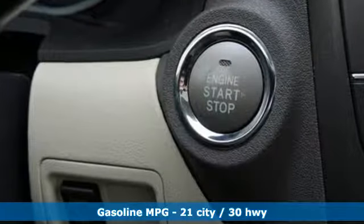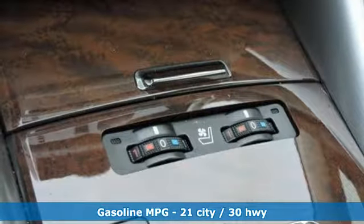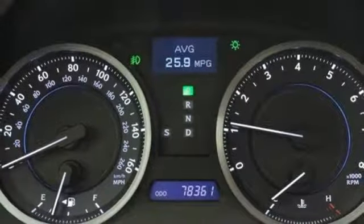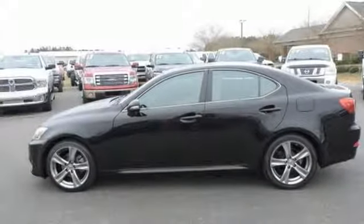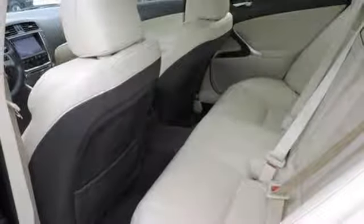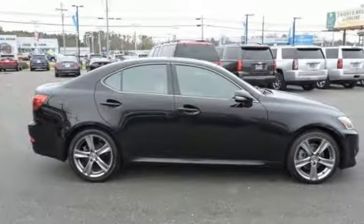And it comes with all the amenities you need: streaming audio, power heated mirrors, dual zone climate control, auto dimming rear view mirror, doors and push button start proximity key, leather bucket seats, automatic transmission, express open and closed sliding and tilting sunroof, gas pressurized shocks, and V6 engine.